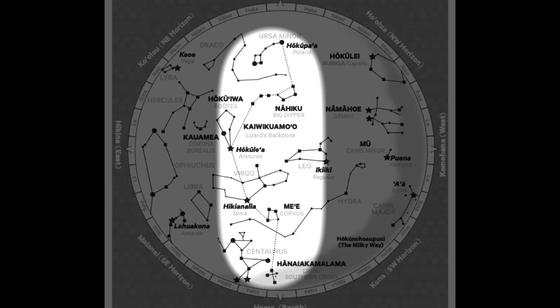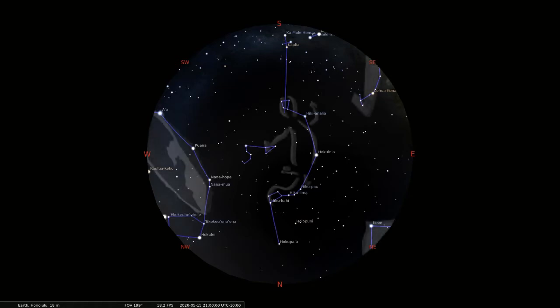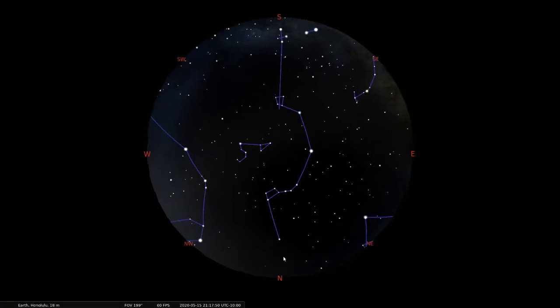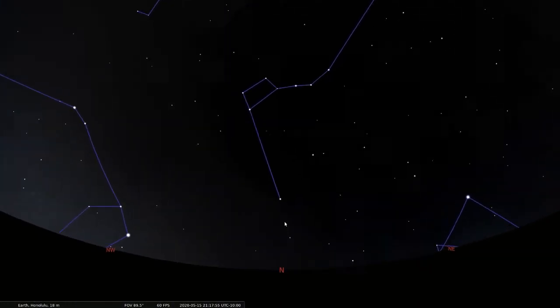When you look at the map, pay attention to the middle. That's where you're going to find what the Polynesian Voyaging Society refers to as Kaivikuomo, or the lizard's backbone. This is a north to south star line used by navigators. It runs from Hokupaa in the north to Hanayakamalama in the south.